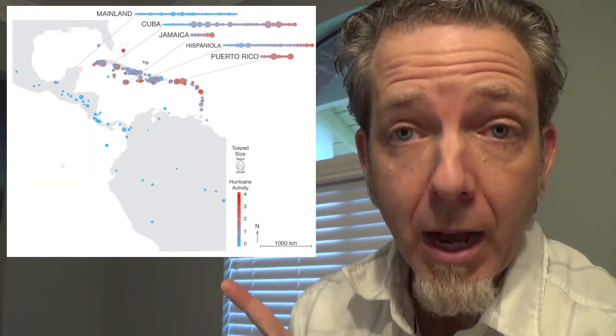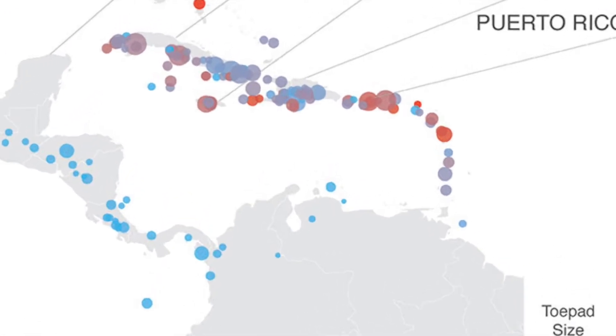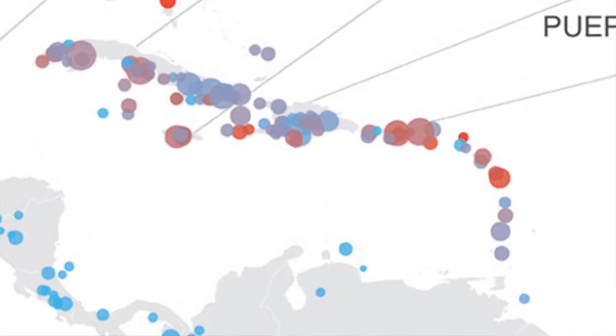I want you to take a look at this chart here. They made a map of the region they were studying, and for every place that had a lizard, they put a dot.